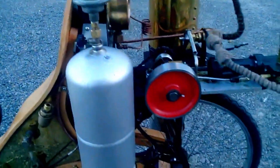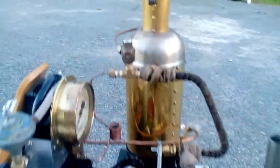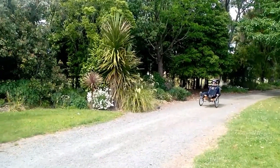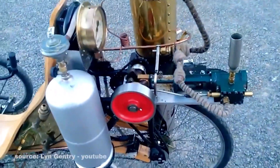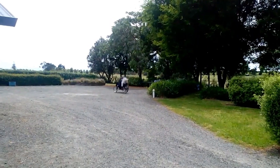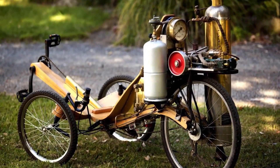The bike itself is crafted from European beech timber, giving it both strength and a warm, polished look. Its design is unmistakably steampunk, with elegant curves, exposed mechanics, and three wheels for added balance. The seating is carefully shaped for comfort, while most of the weight is distributed toward the back, where the real magic happens.